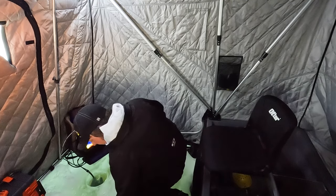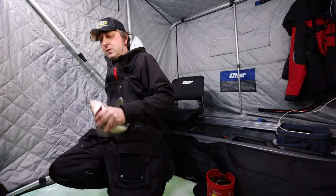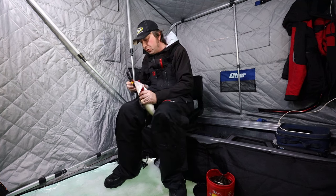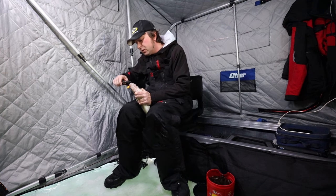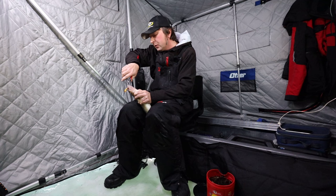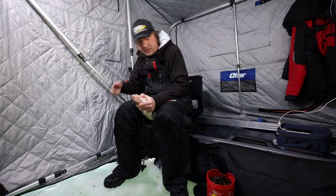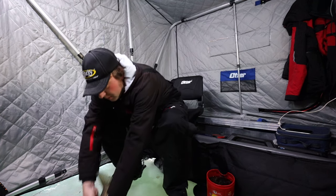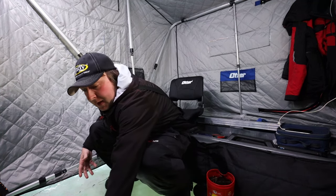So what I'm doing here — it's approaching sunset right now, we got low light conditions. The reason I'm sitting in six feet of water is because these walleyes come up to feed. That's a nice eye — we're gonna let him go.